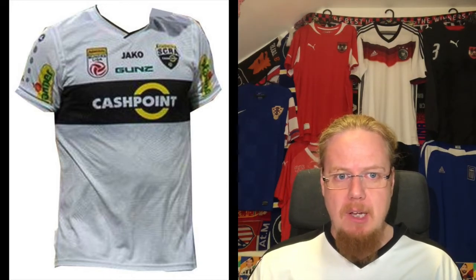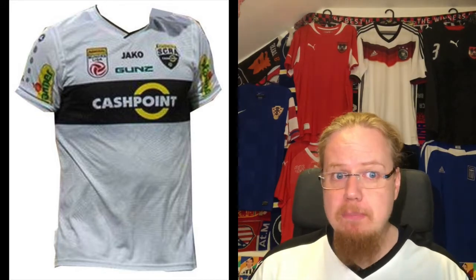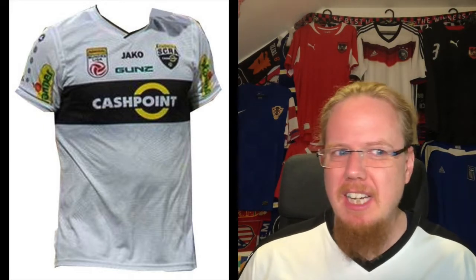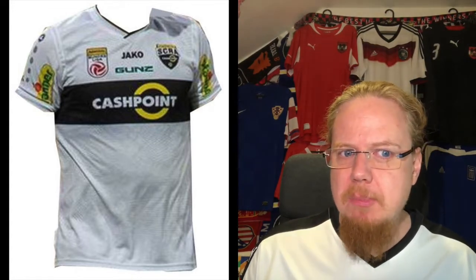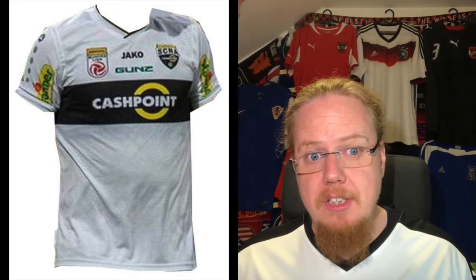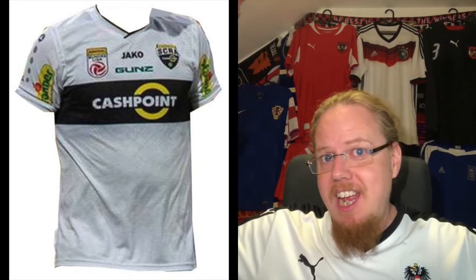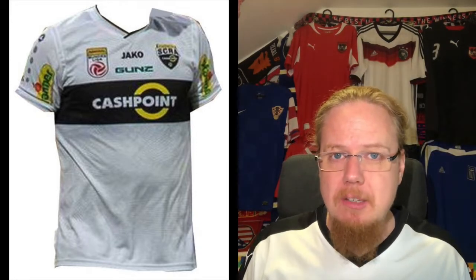Altach plays in white with usually a black chest band — that's been their look for quite a while. I think fans want a little more black and white, and it is becoming more prominent. Altach also sold their club name to sponsor Cashpoint, so the official name is SCR Cashpoint Altach, which I typically ignore.